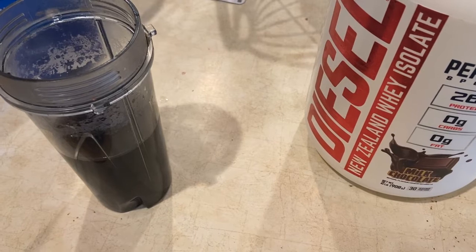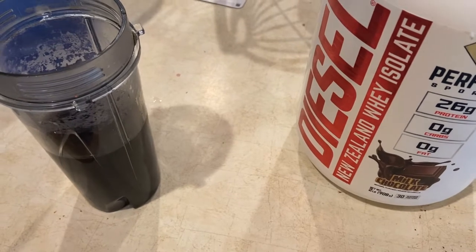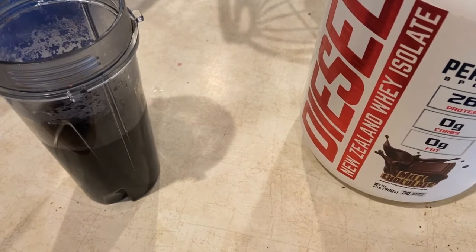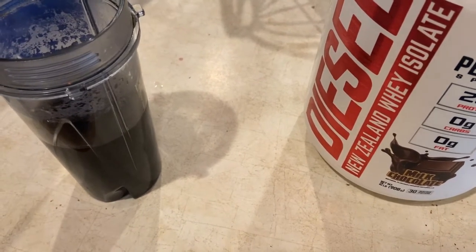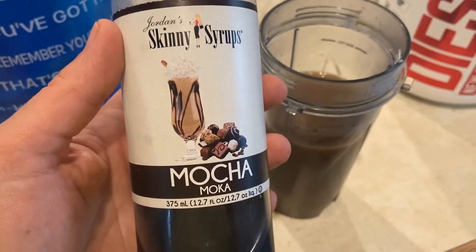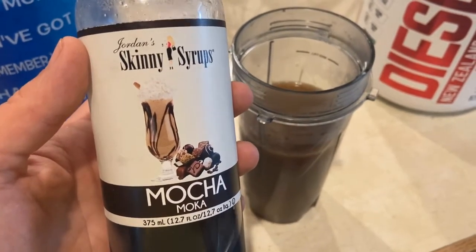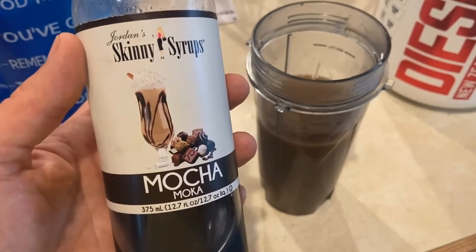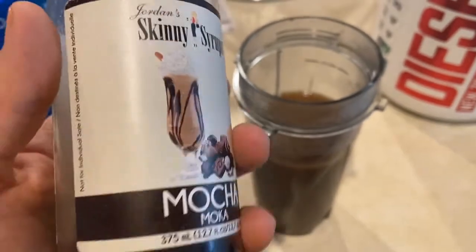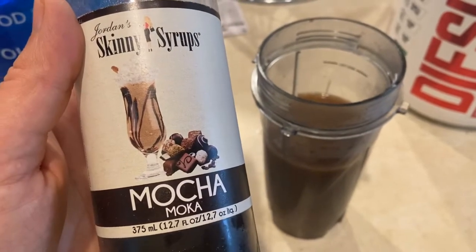I'm just about to make one of my favorites — a protein coffee. Get some nutrients and they just taste delicious. I'm going to need some almond milk. I love that skinny syrup. I'm going to make a mocha — I've got milk chocolate here, and they taste like they're from Starbucks. This is my favorite skinny syrup; that's probably why there's barely any left. They're zero calories. I don't know if they're good for you, but all I know is they taste delicious and they're zero calorie.